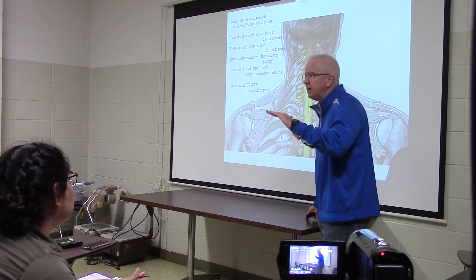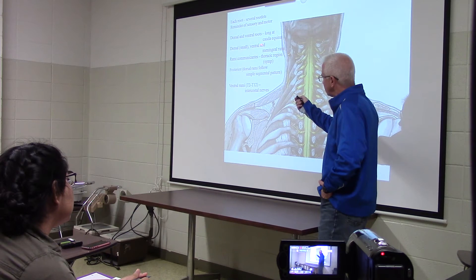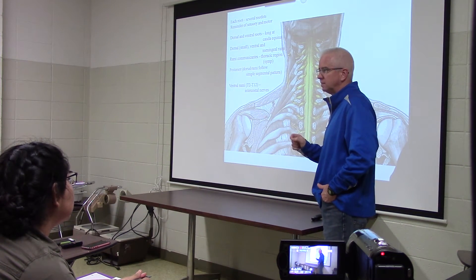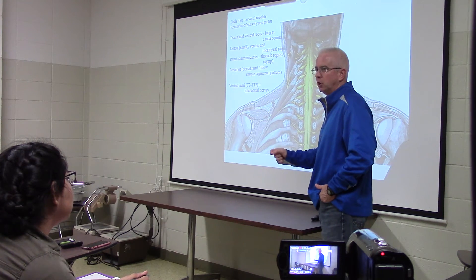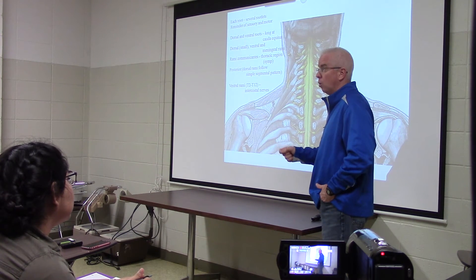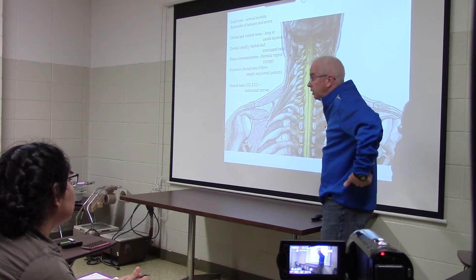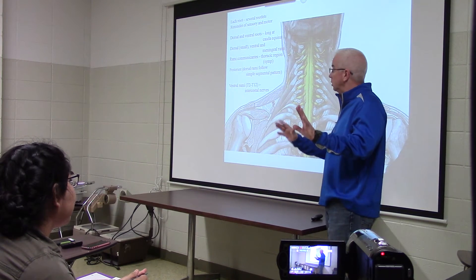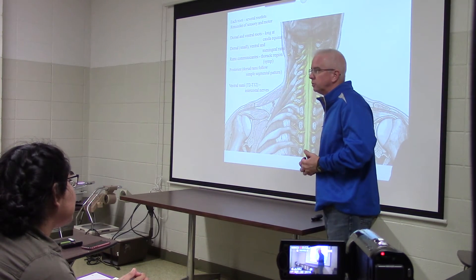All of the complicated anatomy is on the ventral side. The ventral rami of the spinal nerves form the plexuses. Where are the plexuses? Up in the neck and down in the lower limbs. What are they responsible for? Limb movement — upper extremities and lower extremities. These are the ventral rami.